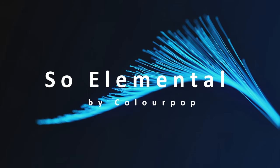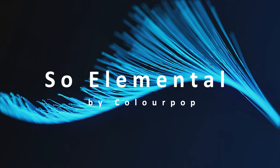Hi, it's Adrienne. How are you doing today? I'm back here with a new ColourPop palette, and like I said before, it's been a while since I did a ColourPop haul. So I did go ahead and pick up the So Elemental — that's what we're playing with today. And I thought we'd go ahead and get started.